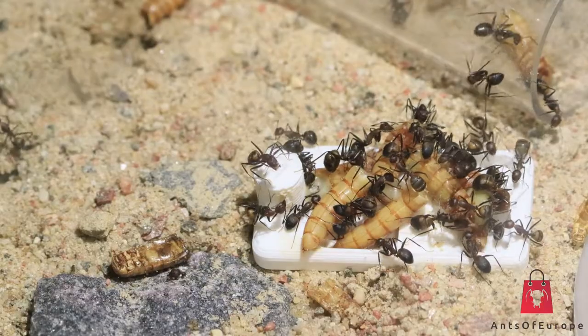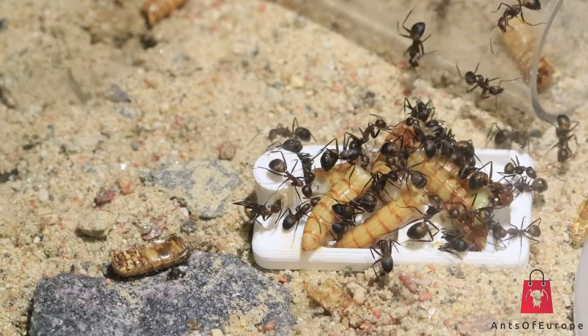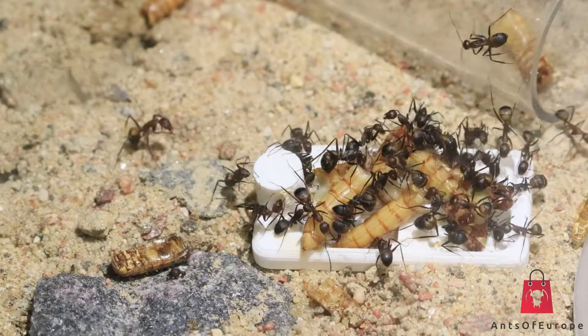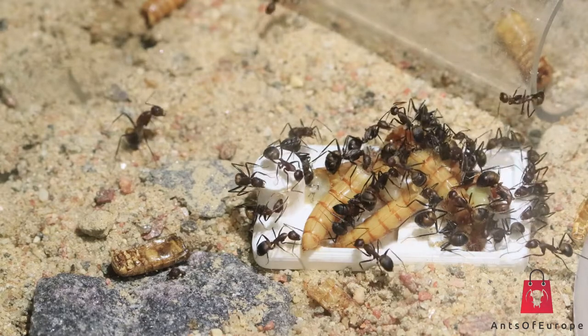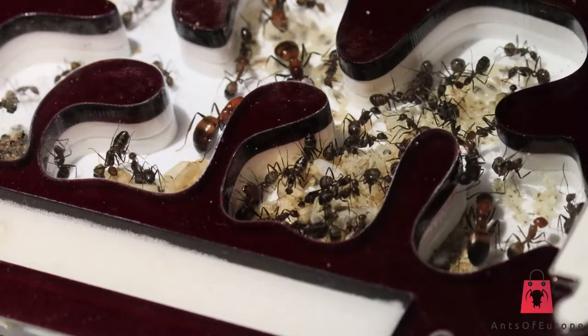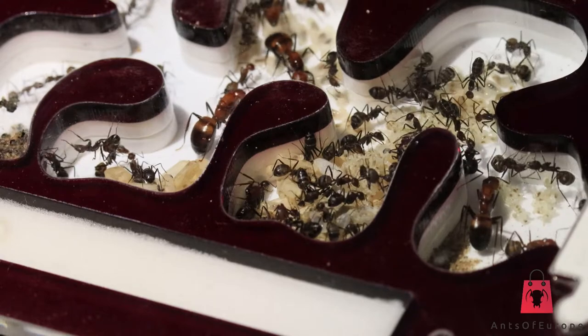Let's talk about their diet. I'm currently feeding them every four days with sugar water, flies, and mealworms, although they seem to prefer sugar water and flies over mealworms and honey. This is actually one of my first colonies that seems to refuse honey completely. I think that's everything for now, as the previous video already covered a lot more about these ants.